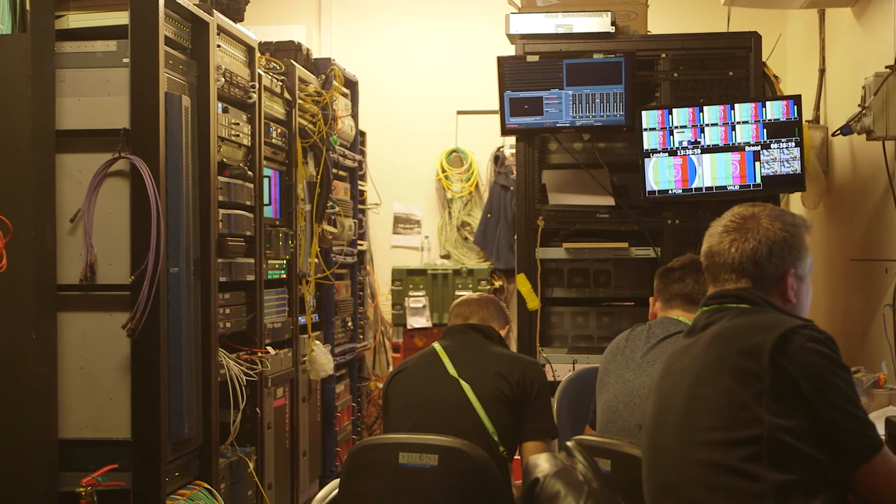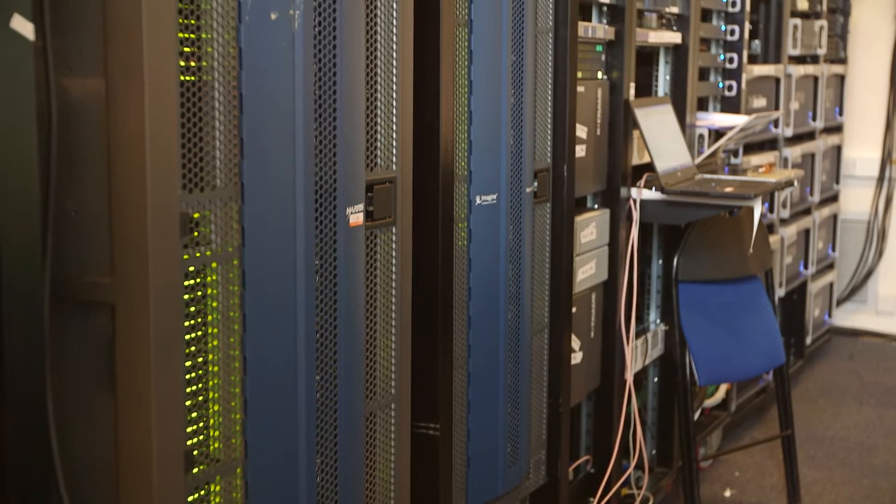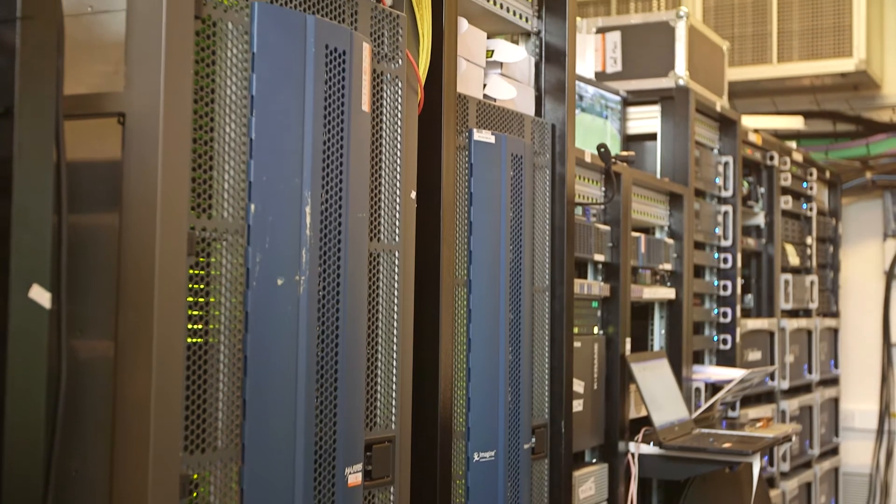Speed of deployment is probably the most important thing from our point of view, in particular on flypacks, because it's just so much more reliable. If you consider in the old days, multi-views would be separate, synchronous, everything would be a separate piece of kit, each with interconnecting wires, which means the possibility of incorrectly connected interconnecting wires. So you open the box up, theoretically it's where you left it, it's all there, it should all just work. And it pretty much does.